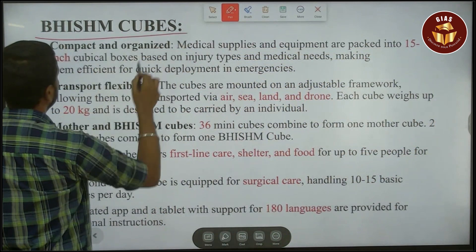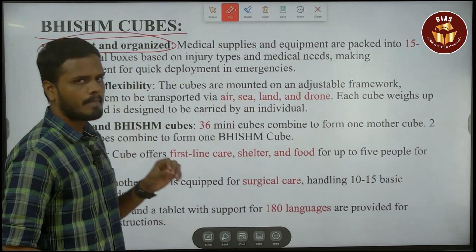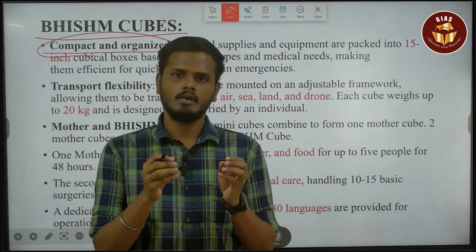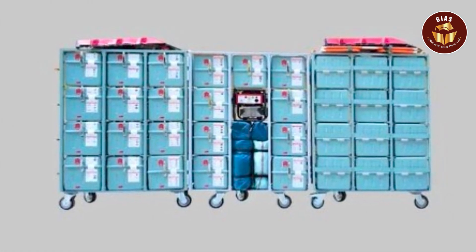Let's look at the BHISHM cubes and their features. First, it is compact and organized — a combination of so many cubes. Each cube is a size of 12 inches.